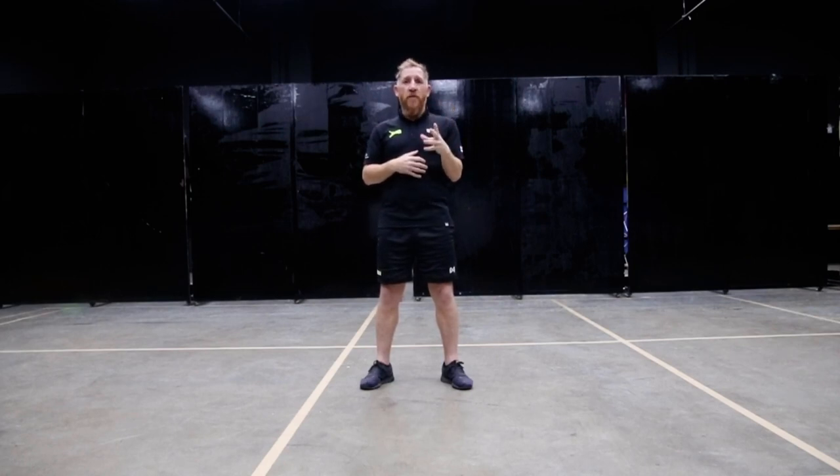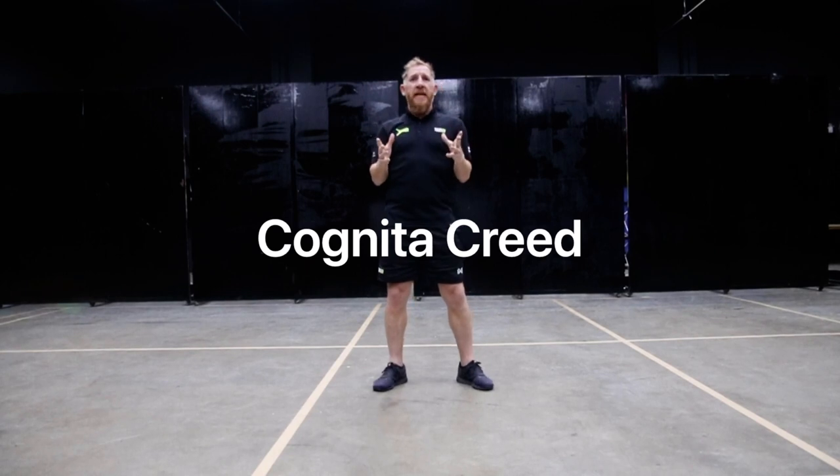We're all doing the same activities, but it's a fun, safe competition. And we're all following the Cognita Creed and the Elf. The Cognita Creed is all about connecting, competing and improving our health and happiness through physical activity and endeavour.